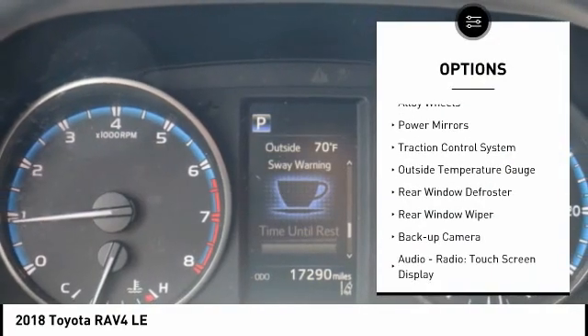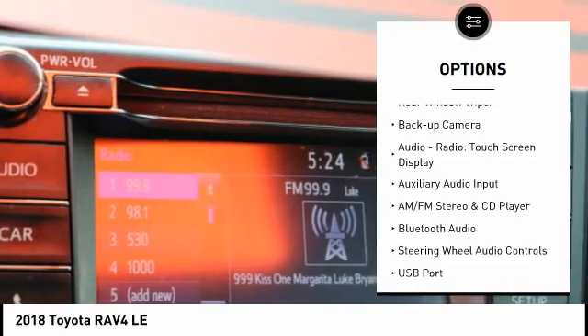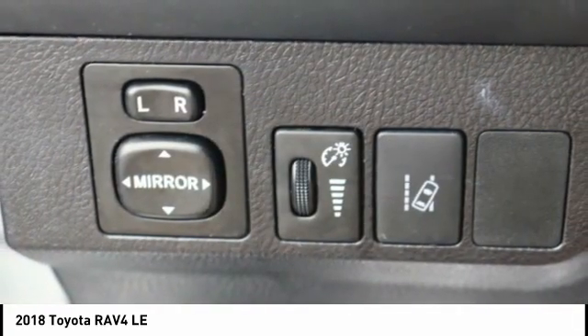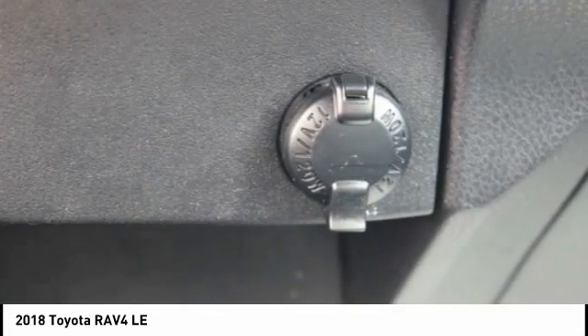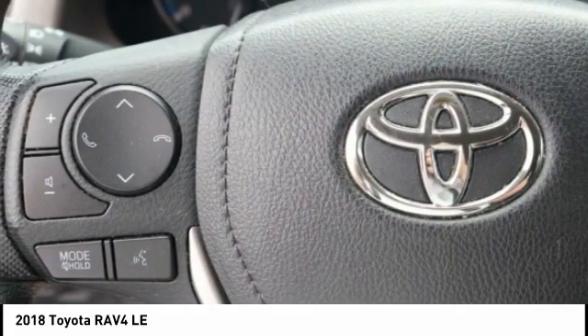Tire pressure monitor, alloy wheels, power mirrors, traction control system, outside temperature gauge, rear window defroster, rear window wiper, backup camera, audio radio, touchscreen display, auxiliary audio input. If you like it online, you'll love it in your driveway. Take it for a spin today.